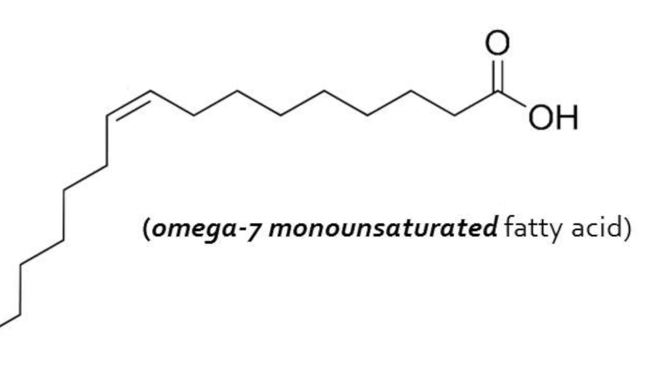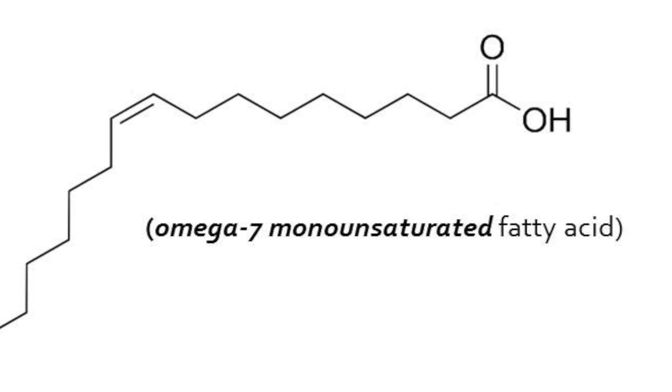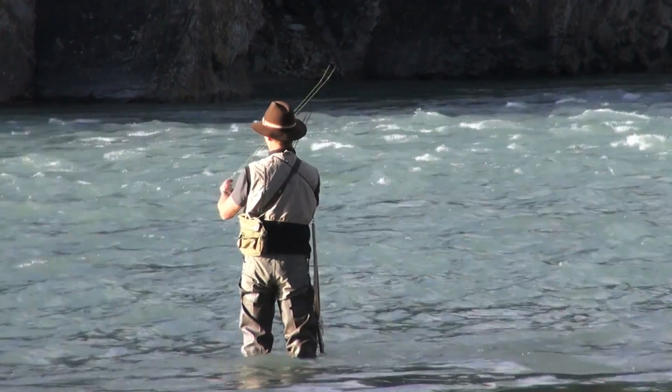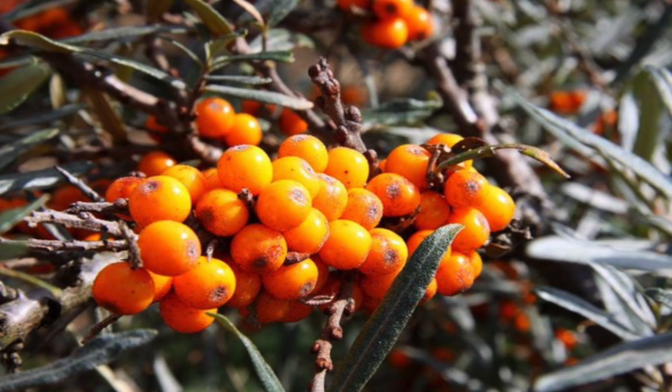Omega-7s are a monounsaturated fat, which means they have only one unsaturated bond, but that's really not the important part here. They're usually found in macadamia nuts and cold water fish — sardines, sea bass, salmon, stuff like that. They're also found in something called sea buckthorn berry, but I'll get to that in another video. The main fatty acid in omega-7s is known as palmitoleic acid, and that palmitoleic acid is the absolute critical component of everything I'm talking about in this video.